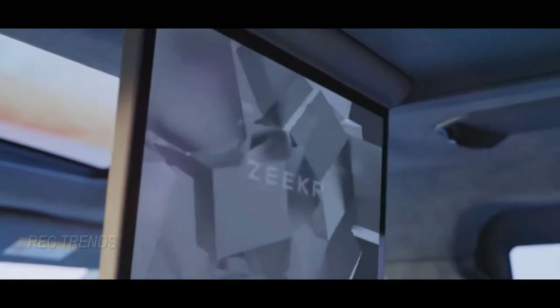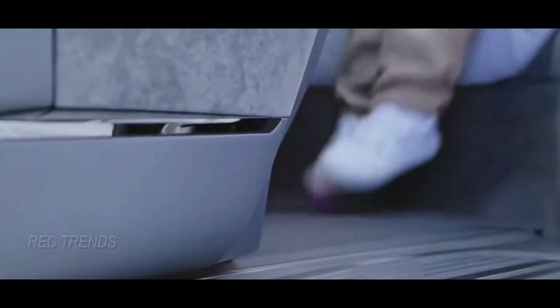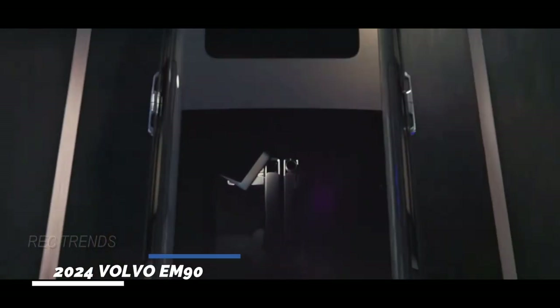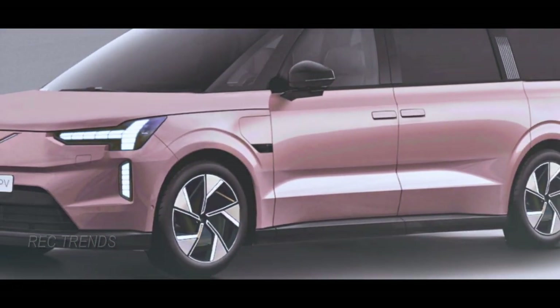Volvo has set its sights on the luxury minivan market, a sector that's been thriving in China, thanks to the likes of Lexus with their LM and Buick's GL8. But Volvo is taking a different route with the EM90, as it's opting for an all-electric powertrain. Just a few days ago, they gave us a sneak peek ahead of the November 12th debut. So let's take a look at what this groundbreaking Volvo MPV could look like.